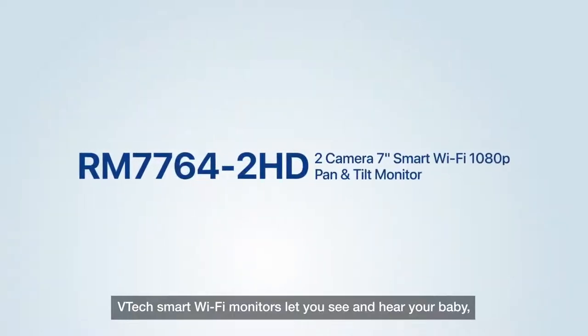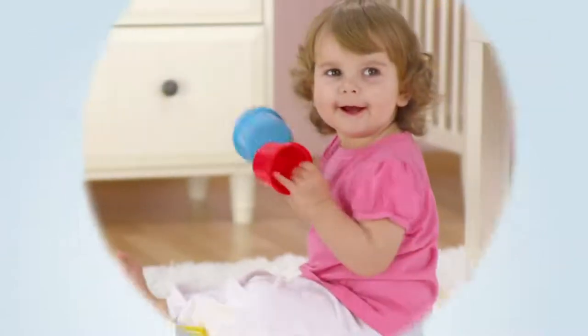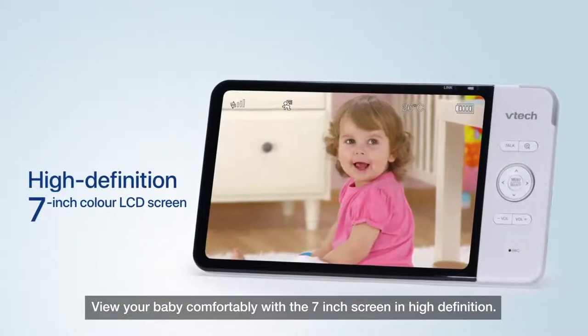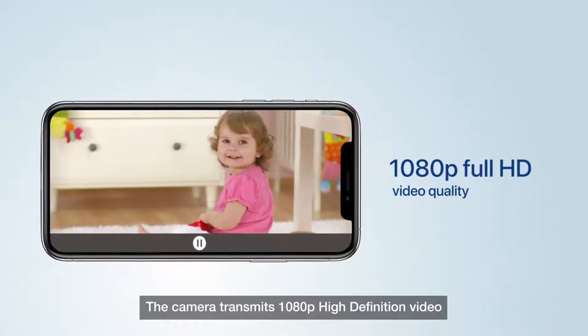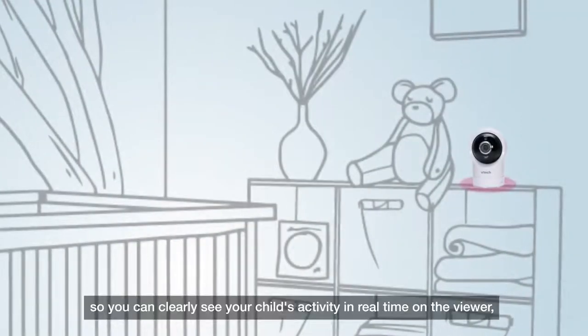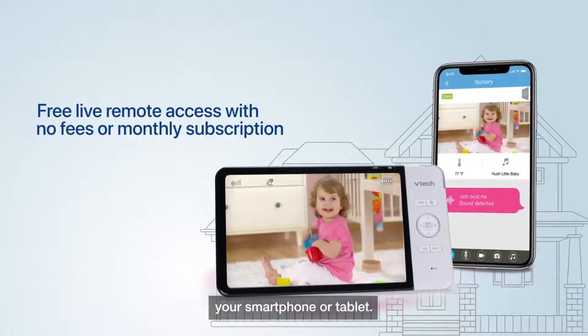VTEC's Smart Wi-Fi Monitors let you see and hear your baby at home or on the go. View your baby comfortably with the 7-inch screen in high-definition. The camera transmits 1080p high-definition video, so you can clearly see your child's activity in real-time on the viewer, your smartphone or tablet.